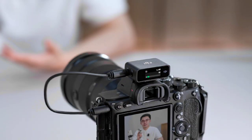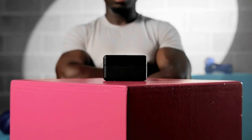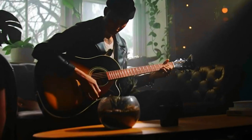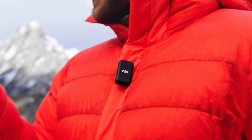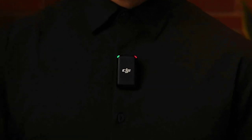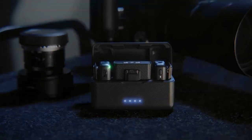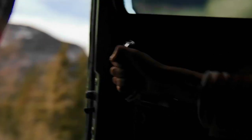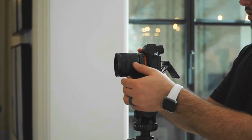The DJI Mic emerges as a compact yet capable contender in the realm of wireless microphone systems, showcasing DJI's commitment to innovation and quality across different domains, crafted to seamlessly integrate with DJI's ecosystem. This wireless microphone system offers a unique blend of simplicity, convenience, and reliable audio performance. Designed with ease of use in mind, the DJI Mic's plug-and-play functionality allows creators to focus on capturing their content without grappling with intricate setup procedures. The system's compatibility with select DJI devices streamlines the recording process, making it an appealing choice for those who value effortless connectivity and hassle-free operation.